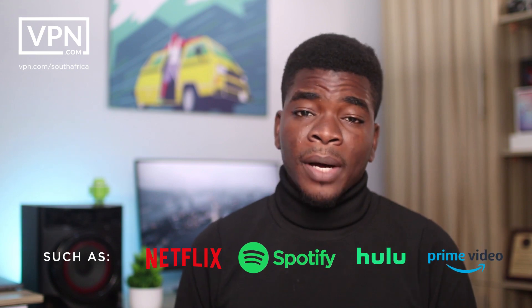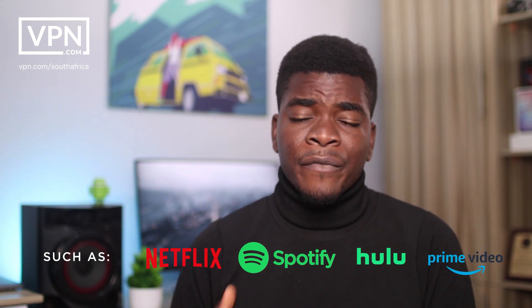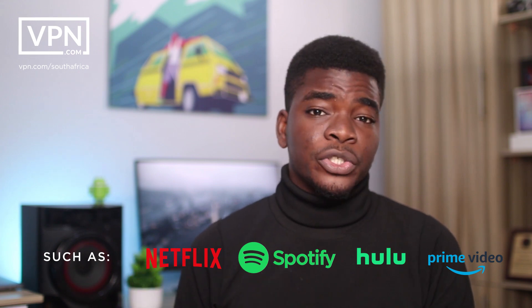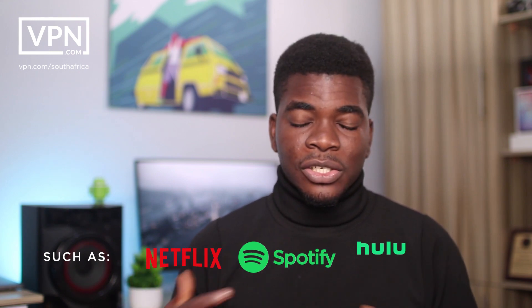A lot of people who use the internet use some services built in other parts of the world, and these services can be very good sometimes, but they are not accessible in your private region — and a VPN actually solves a lot of these problems. Sometimes these services might not be available because of payment restrictions, censorship, or because the provider hasn't brought it to that particular region. So using a VPN helps you access that service.